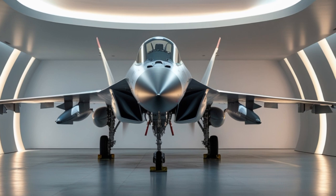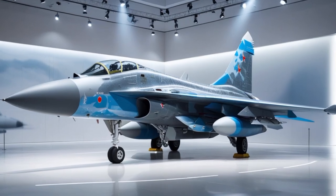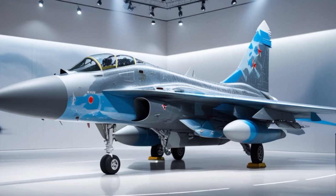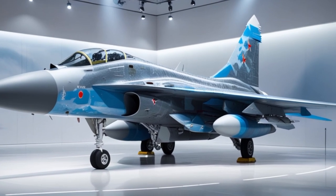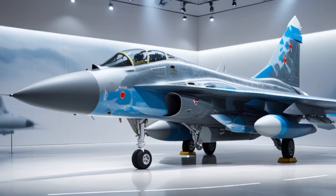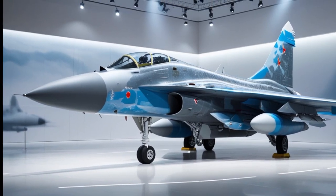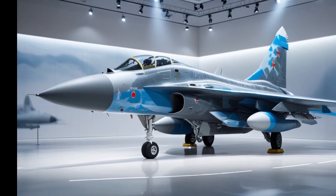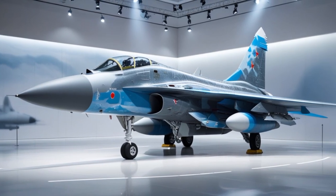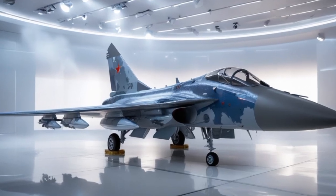With over 270 Su-30MKIs in service and more being upgraded, the aircraft forms the backbone of the Indian Air Force. Its adaptability, combined with continuous upgrades, ensures it remains relevant even in the age of fifth-generation fighters. As India prepares to induct the AMCA and more Rafales in the future, the Su-30MKI will continue to complement these platforms with its sheer power, range, and versatility.